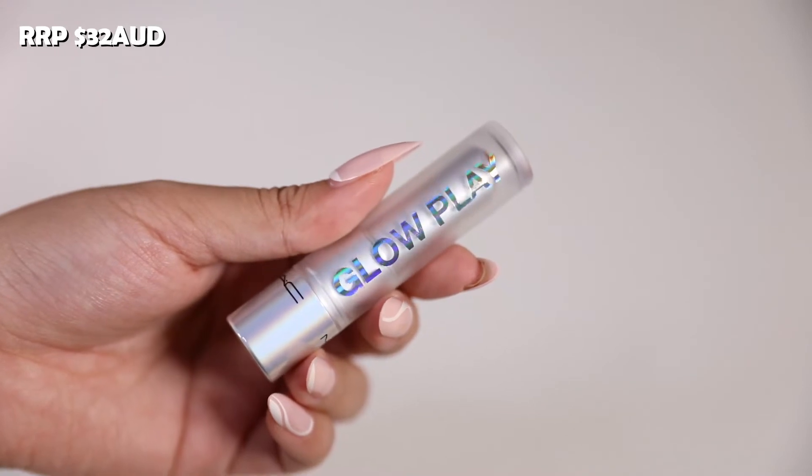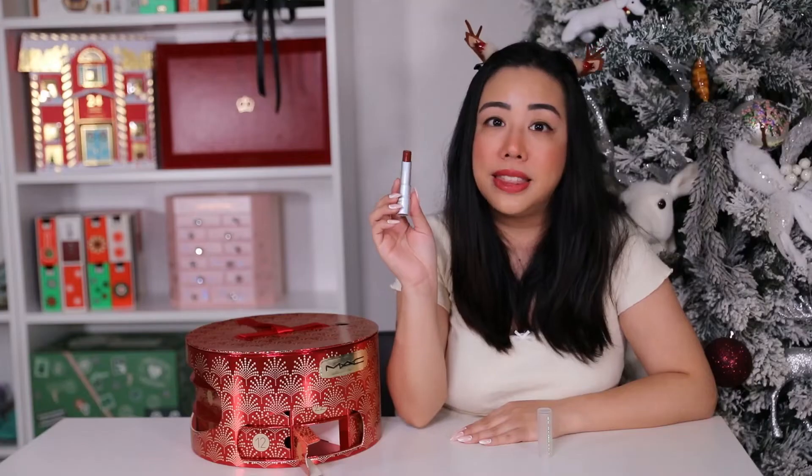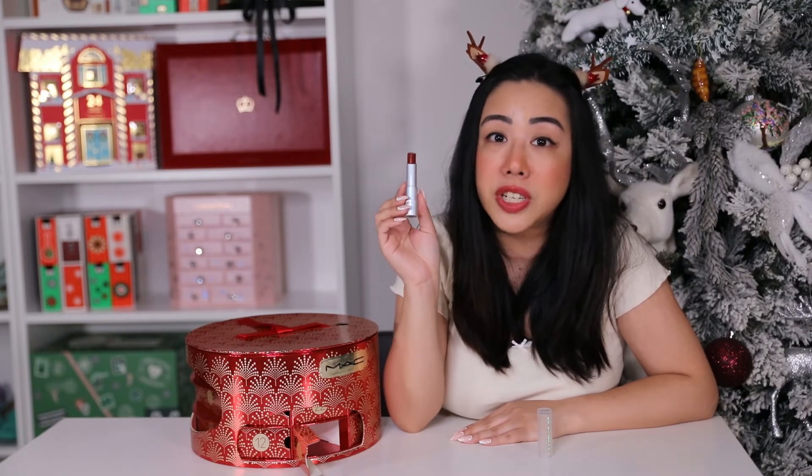Day thirteen is the full-size Glow Play Lip Balm in the shade That Tickles. This retails for $32 AUD and is a beautiful deep burgundy color. It's basically a tinted lip gloss packed with shea butter, which is meant to hydrate your lips for a very long time.